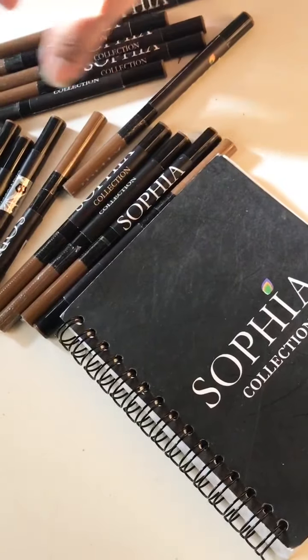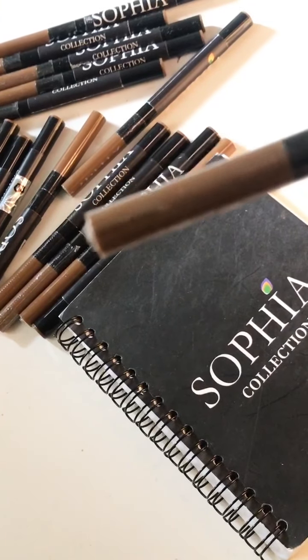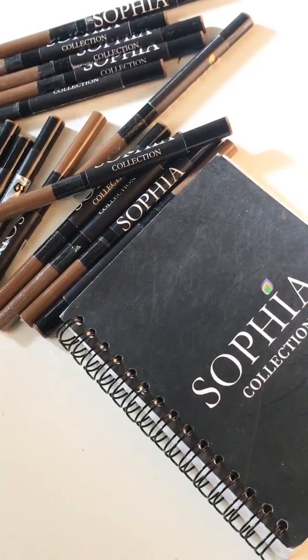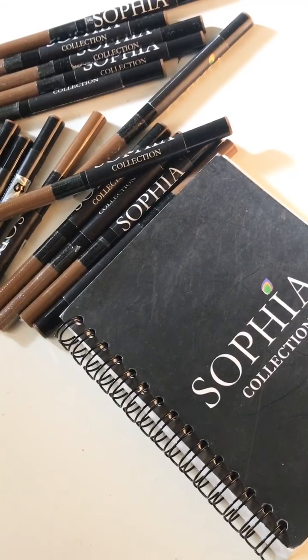Assalamu alaikum, video to go live. Today I am going to show you eyebrow tattoos.